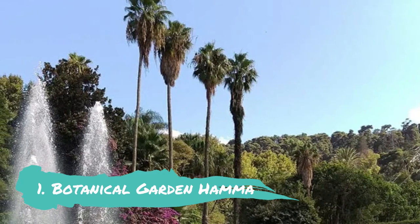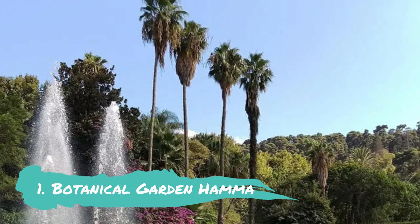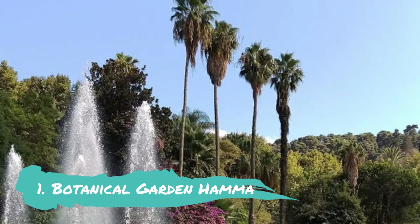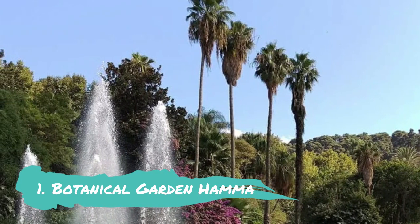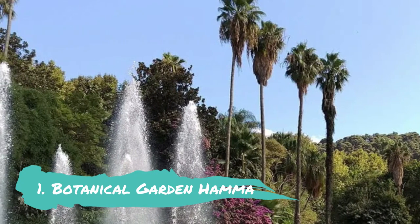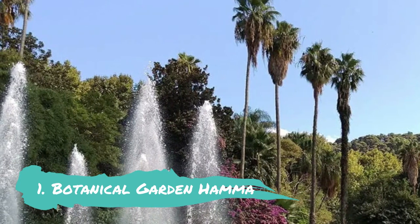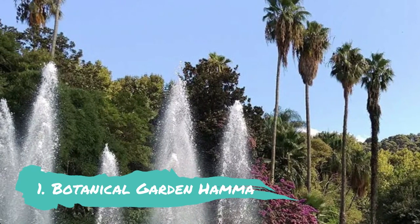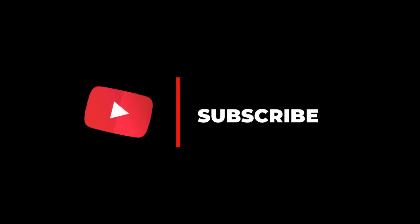Number one: Botanical Garden Hama. When visiting Algiers, make sure to visit the Hama Botanical Garden. The garden, built in 1832 from reclaimed marshlands, was intended to introduce new plant species and help them become acclimated. Today it serves as a location for specimen collection, environmental public education, and flora protection. Hope you liked this video — for more videos, please subscribe to our channel.